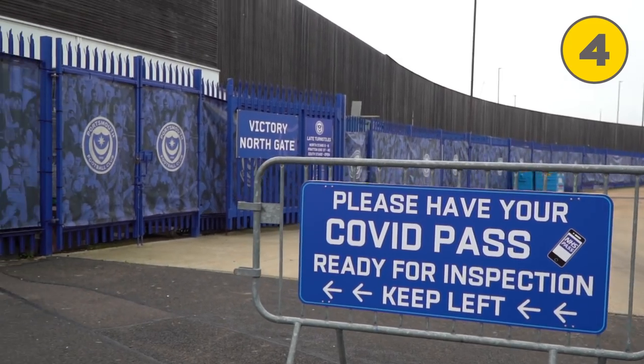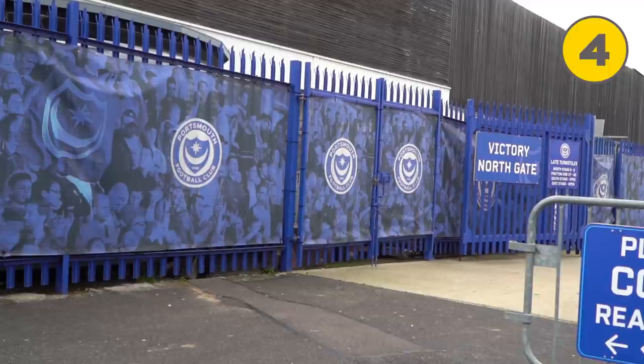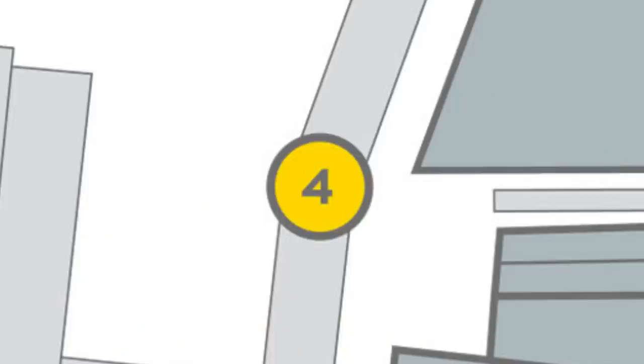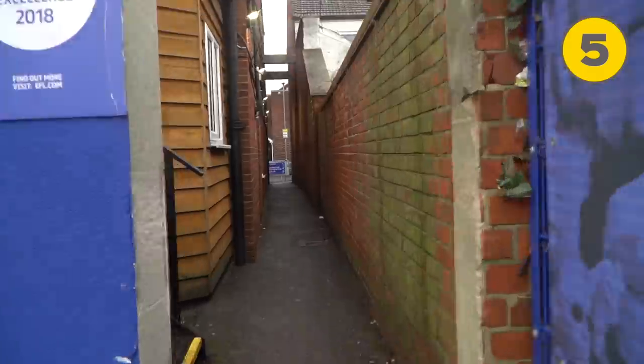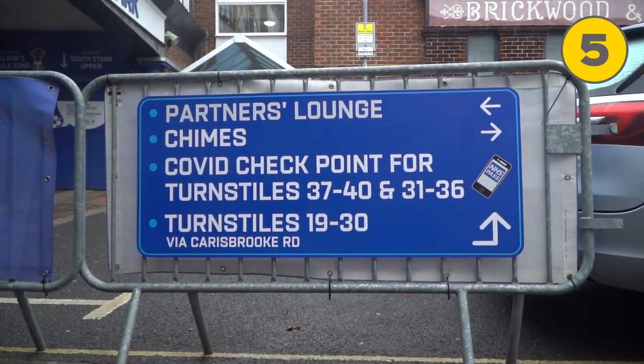The victory north gate is for all entry on foot, giving you access to the north stand and Fratton End turnstiles 1 to 18. Frogmore Road is for supporters entering the Fratton End or the south stand at turnstiles 31 to 40. Please make sure that you have your certification ready prior to reaching the checkpoints.